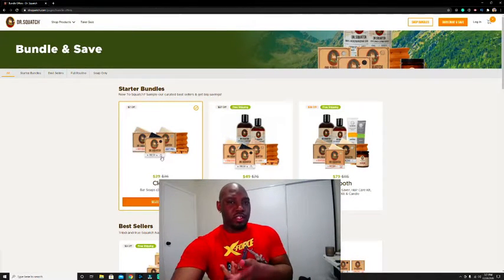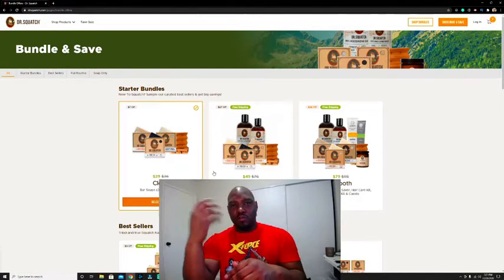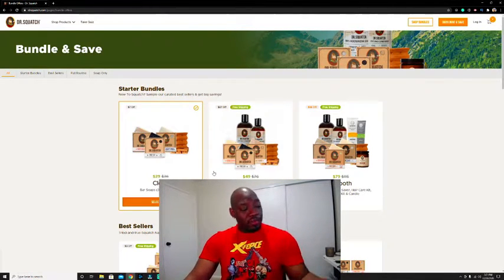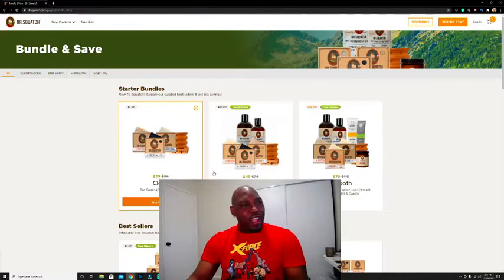I'll give you guys some extra game: you should probably start off with this bundle because it comes with the soap saver. It's just a little wooden thing that you sit your soap on after you're done washing. It definitely saves you time because a lot of times soaps dissolve quickly — a soap saver really helps with that.